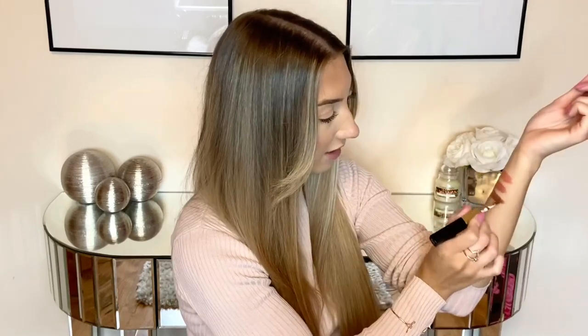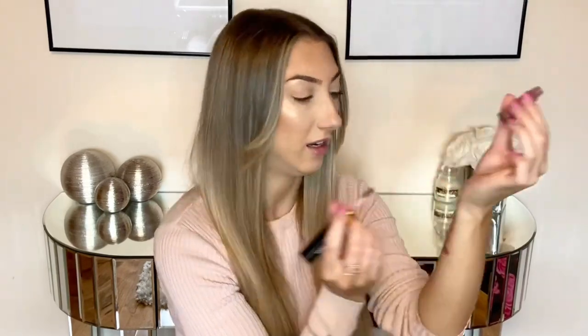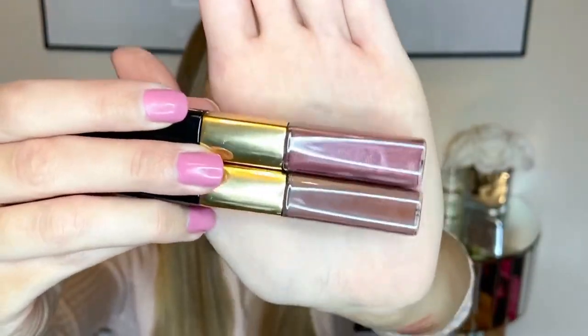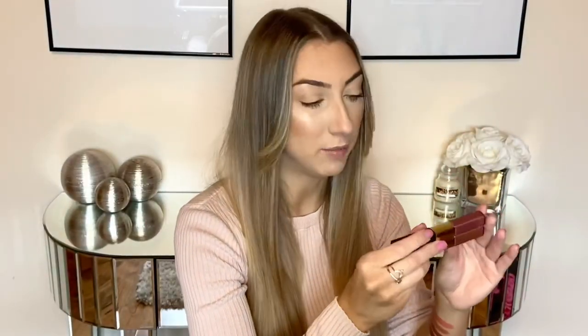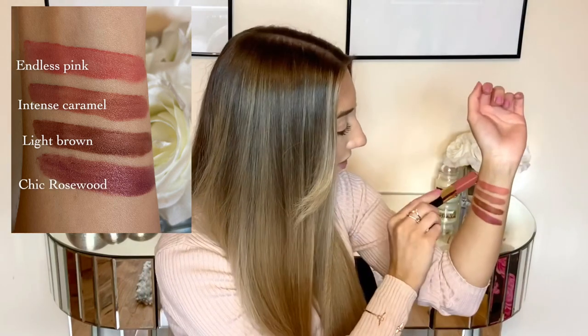This is light brown, which I think is going to look a lot darker than intense caramel. Light brown actually makes intense caramel look like it has more of a mauvy pinky undertone when you compare the colors together — it's just a really nice chocolatey brown. Comparing to chic rosewood, light brown and chic rosewood are the same kind of darkness but completely different colors: chic rosewood is more of a purpley mauve and light brown is a true chocolatey brown.